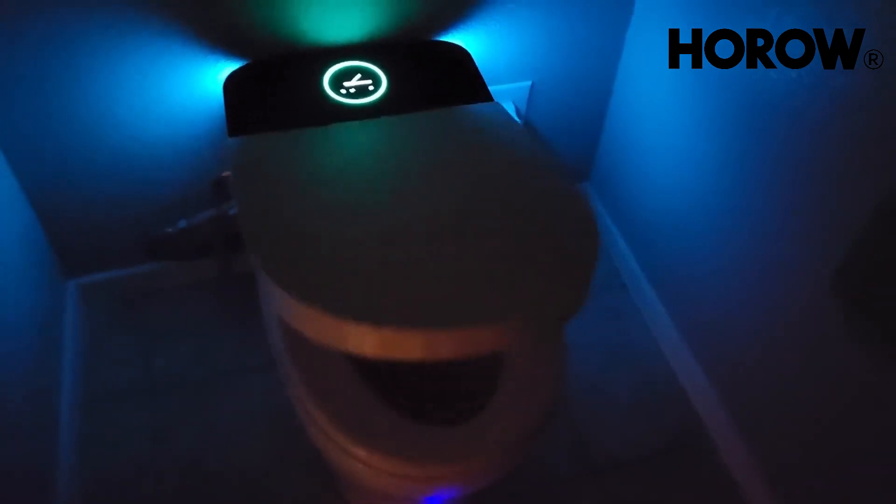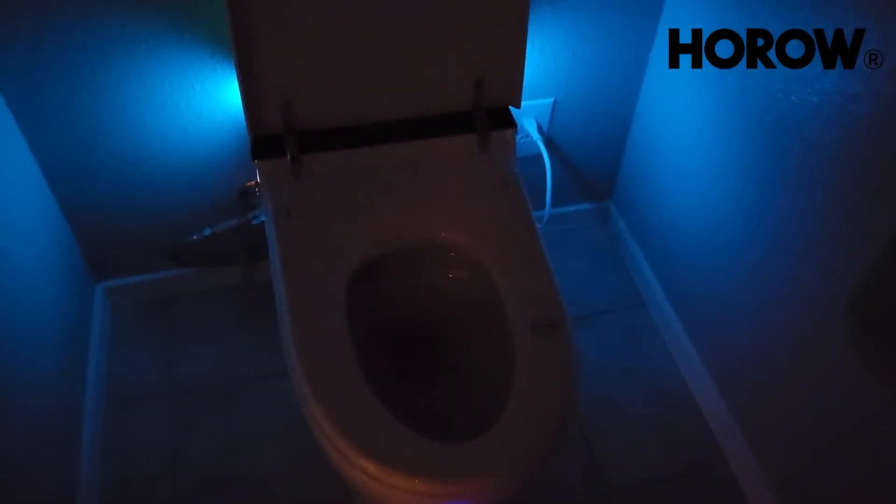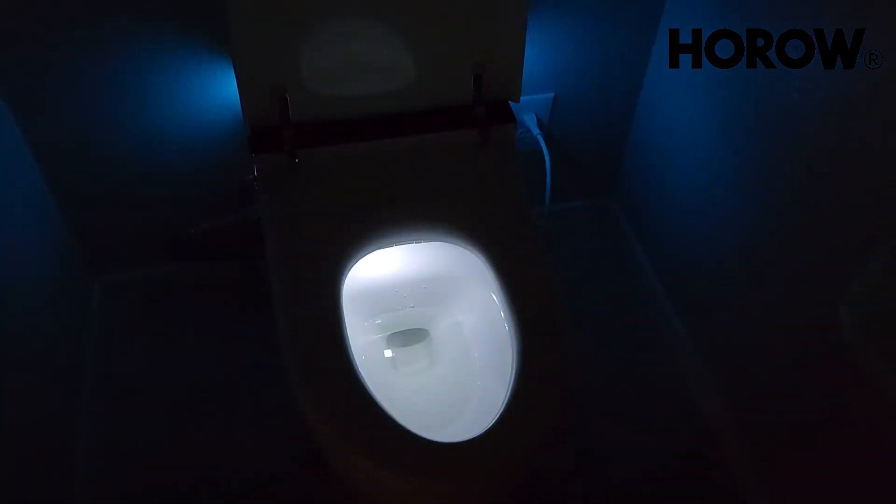Now, as I enter the room, the lid comes right up. It is so hands-free because it senses your presence and allows you to work it without touching the toilet.